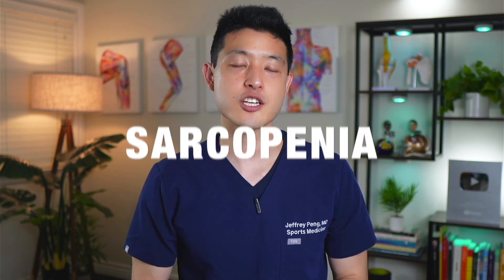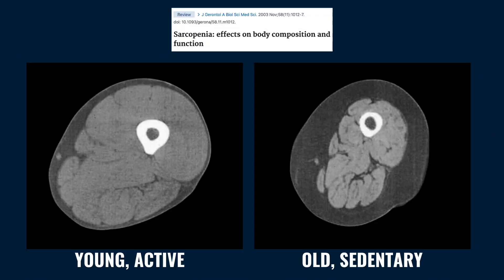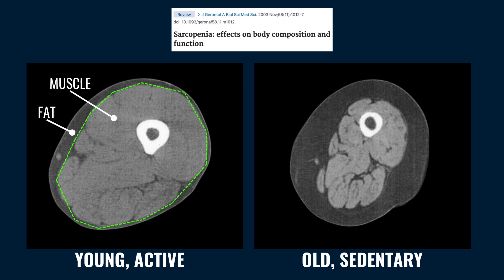The best way to understand sarcopenia is to see it. Here you can see side-by-side MRI images of a cross-section of the leg of a healthy 30-year-old. Next to it is the MRI of the leg of a 70-year-old with sarcopenia. Notice that the muscle mass of the 30-year-old takes up the entirety of the thigh.